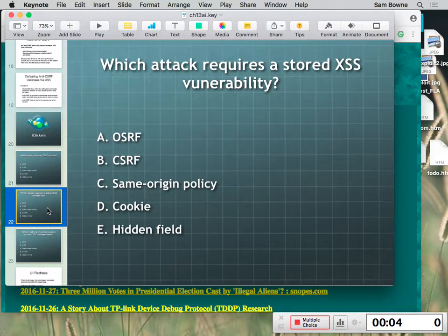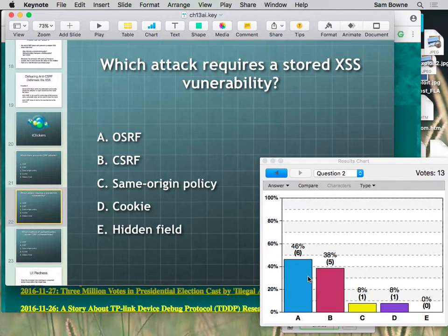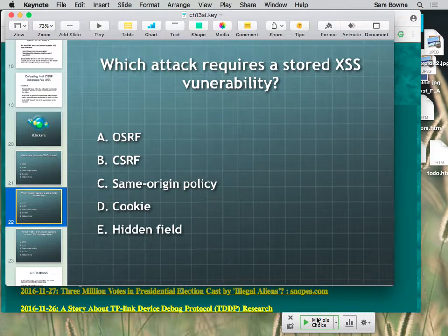Which one requires a stored XSS vulnerability? After Tom's question I'm not so sure, but they did say it required one. At least it's simpler to understand how to do it with one. And that's on-site request forging — you get to put poison on the site, someone views the site, and then you request to the same site. There's nothing cross-site about it.